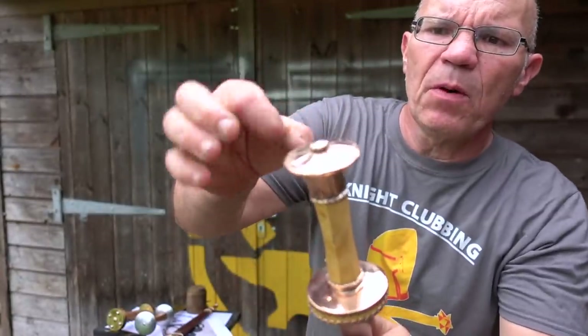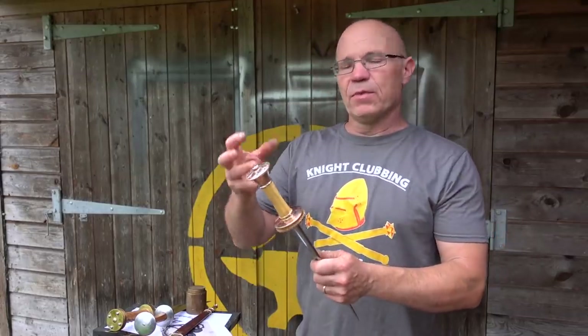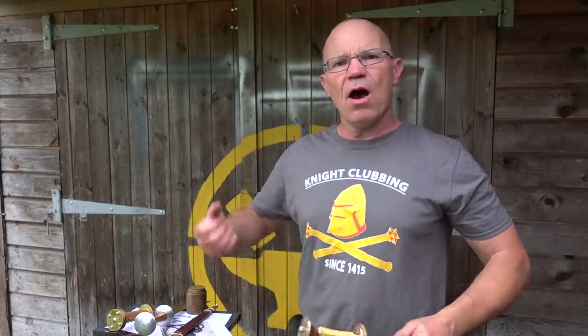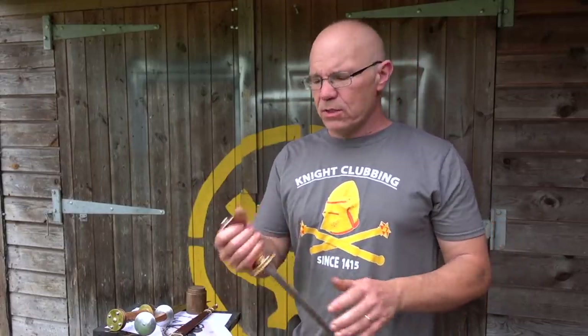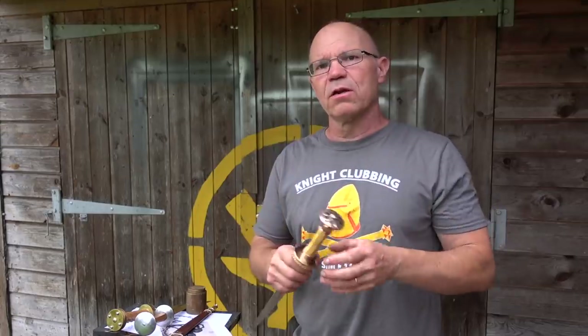This pommel is not solid cast — it's hollow, done out of sheet. Very often reproductions are made where you see it, think it looks solid, and make it solid, and then the whole thing is just like a club. This is actually a relatively light, relatively handy dagger, even though the blade is thick and you've got what looks like a lot of metal in the hilt.